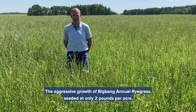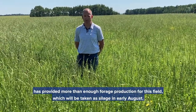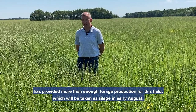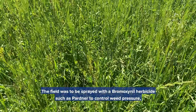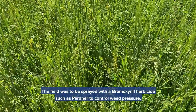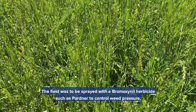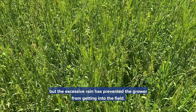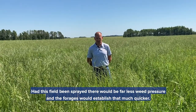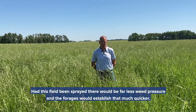The aggressive growth of Big Bang annual ryegrass, seeded at only two pounds per acre, has provided more than enough forage production for this field, which will be taken as silage in early August. The field was to be sprayed with a vermoxinal herbicide such as Partner to control the weed pressure, but the excessive rain has prevented the grower from getting into the field. Had this field been sprayed, there would be far less weed pressure and the forages would establish even that much quicker.